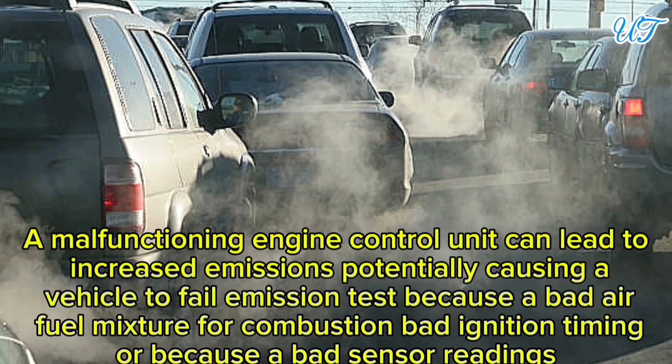Sign 8: Failure of emission test. A malfunctioning engine control unit can lead to increased emissions, potentially causing a vehicle to fail an emissions test due to a bad air-fuel mixture for combustion, bad ignition timing, or bad sensor readings.